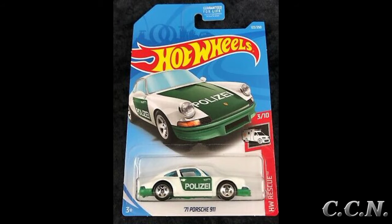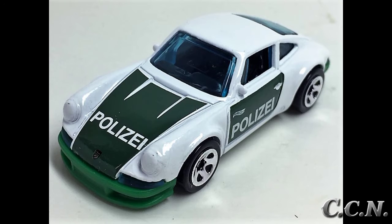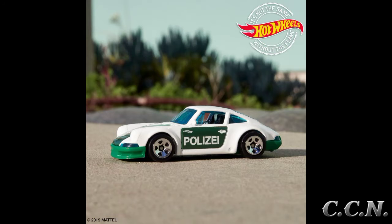The next variation to come out in 2019 is part of the Hot Wheels Rescue series. The collector number is 122 out of 250. The colors are white and green with the word 'policia' on the side doors. It has tinted blue windows with a green plastic base, black interior, and chrome 5SP wheels.